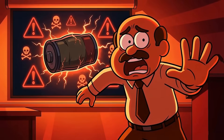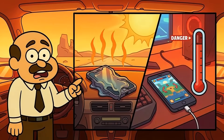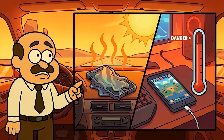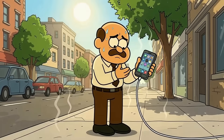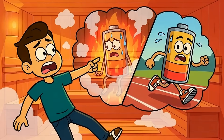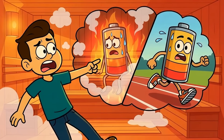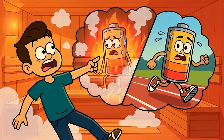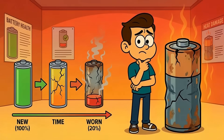Here's what actually murders your battery, and most people ignore it completely. Leaving your phone in a hot car will destroy it. Gaming while fast charging creates dangerous heat levels. Using your phone outside in summer sun while it's plugged in and running multiple apps — you're throwing your battery into a sauna and asking it to run a marathon. Heat plus high voltage equals disaster for your battery. That's the combination that ages your battery faster than anything else you could do.